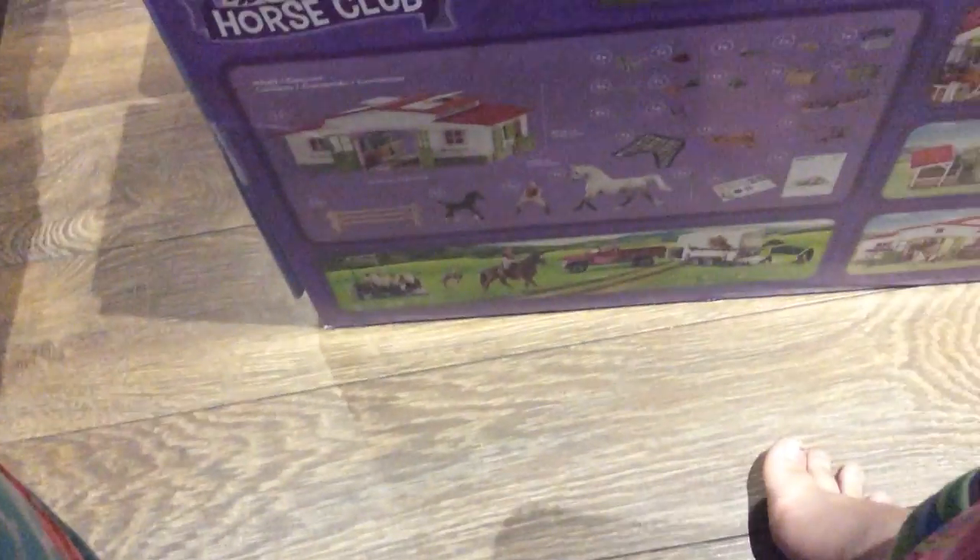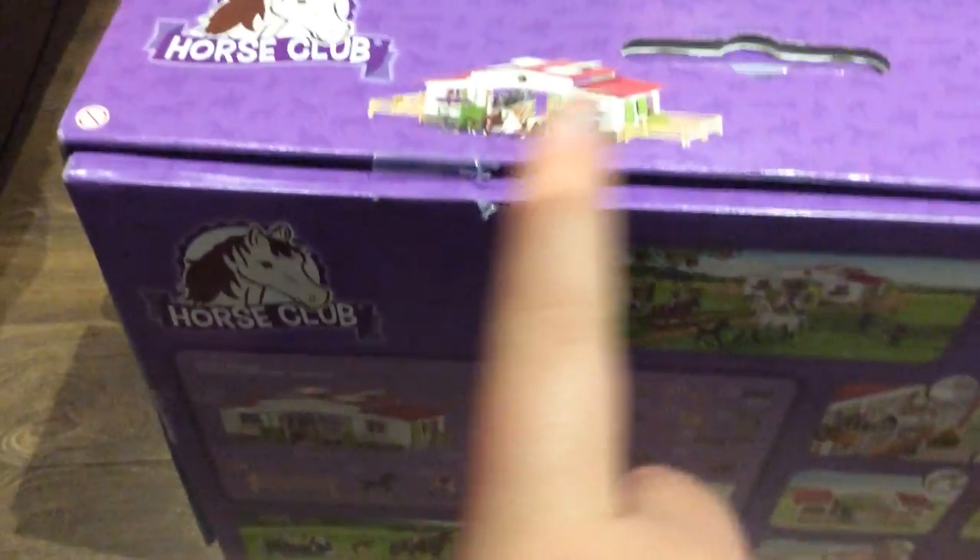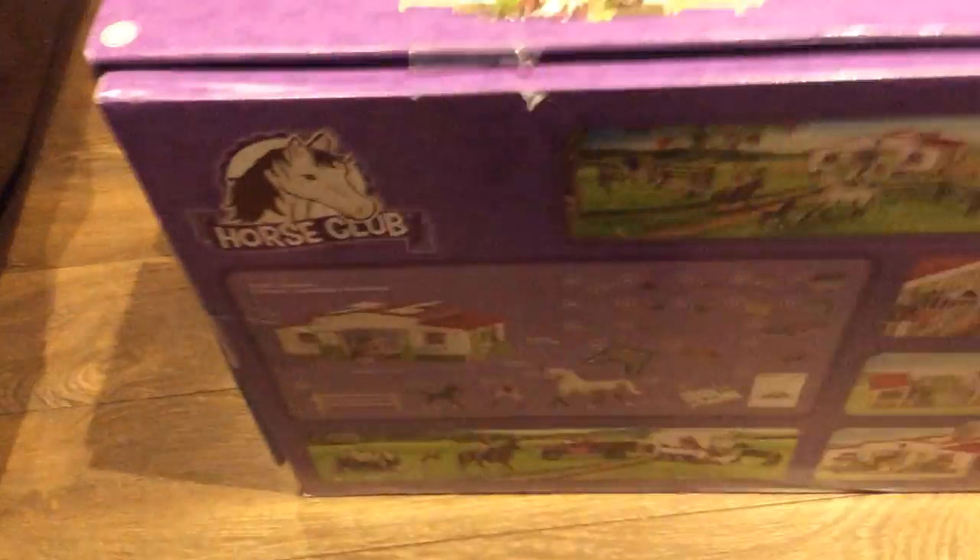Now for the big finale of the Schleich stuff — I got the Schleich barn. I opened it a little to see what was inside. It's not heavy, at least when it's all taken apart. It was super nice of Santa to get me this, because it came from Santa. My elf on the shelf brought it to my grandparents' house, where we had a little family Christmas yesterday.